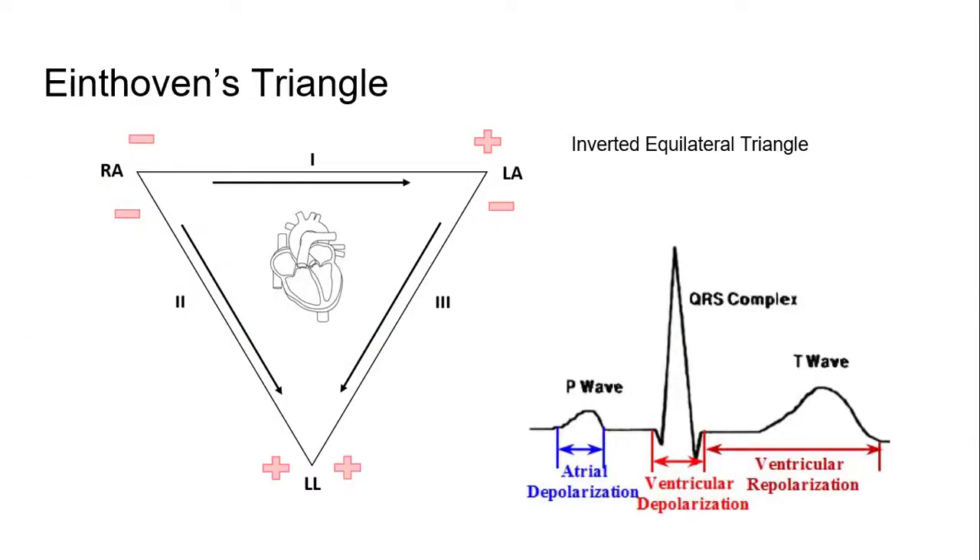He created something called Einthoven's Triangle, which is still used today and helps create this little wave. You hook a lead to the right arm, the left arm, and the left leg, and it creates this inverted equilateral triangle called Einthoven's Triangle — and that's how you get the readouts that you get here.